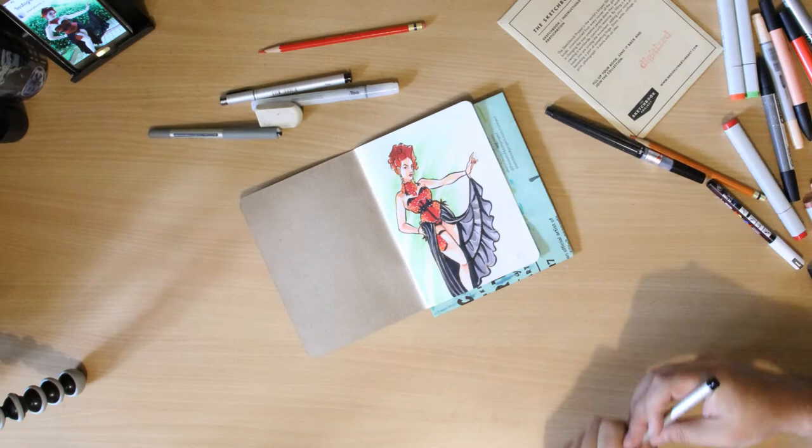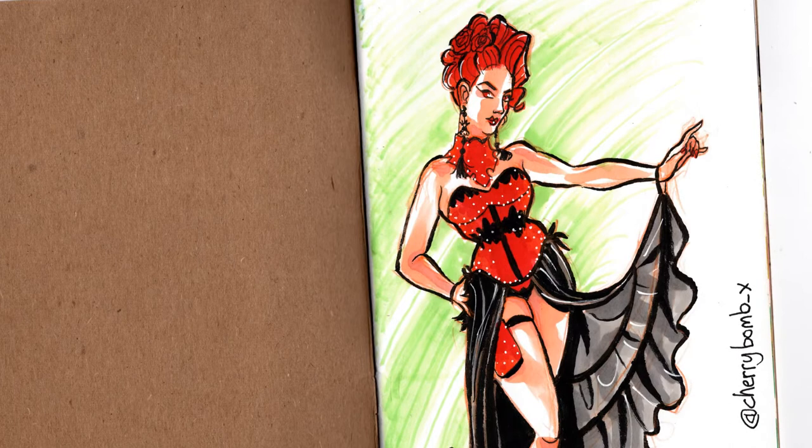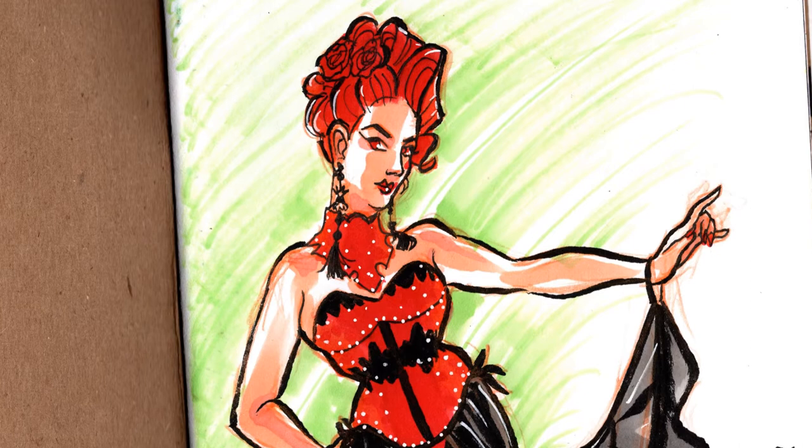I hope you've enjoyed this little time-lapse demonstration of my work in this tiny little sketchbook. I hope you're all well and wonderful and I will see you again soon. Thanks, bye.